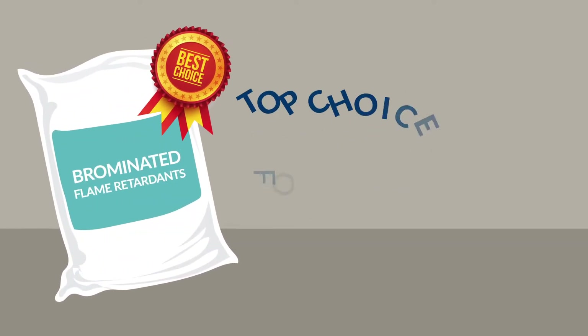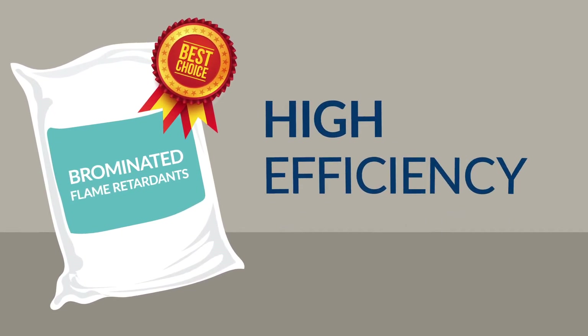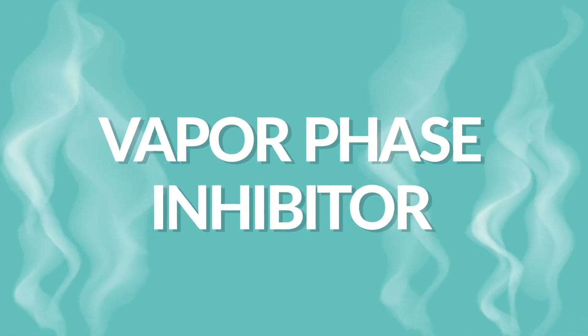Brominated flame retardants are a top choice for compounders and manufacturers due to their high efficiency and ability to maintain the mechanical properties of the resin. They are a vapor phase inhibitor that interrupts the radical gas phase of a fire.